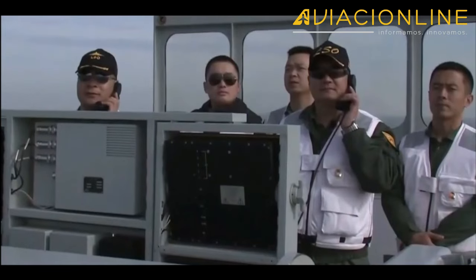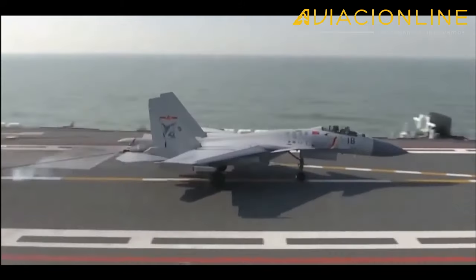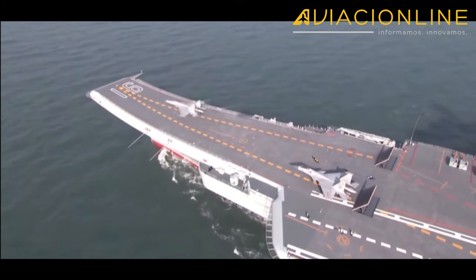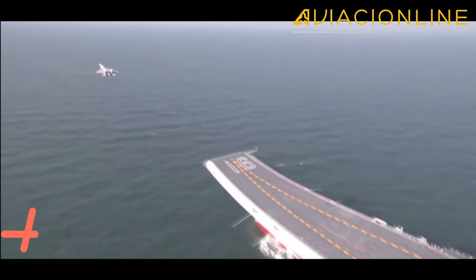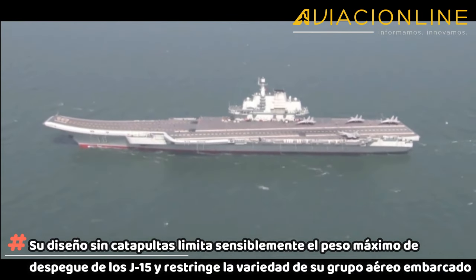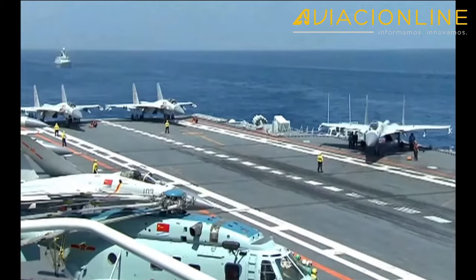Si bien estos buques sirvieron para que China hiciera sus primeras experiencias como una auténtica armada de aguas azules, conduciendo operaciones aéreas dentro de un grupo de tareas naval centrado en el portaaviones, su diseño sin catapultas limita sensiblemente el peso máximo de despegue de los J-15 y restringe la variedad de su grupo aéreo embarcado.